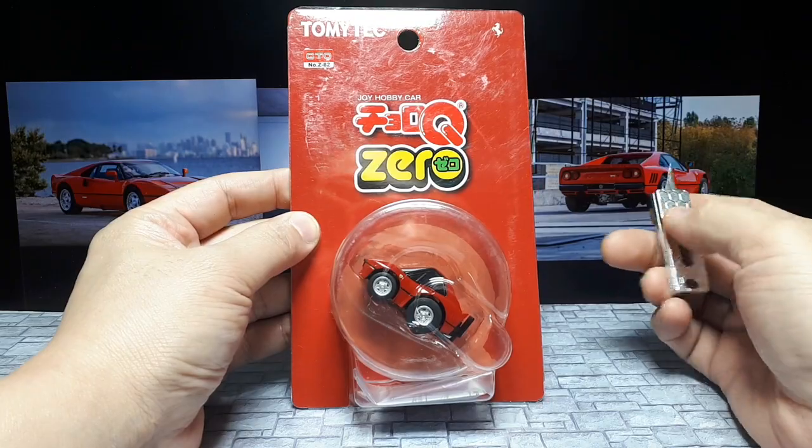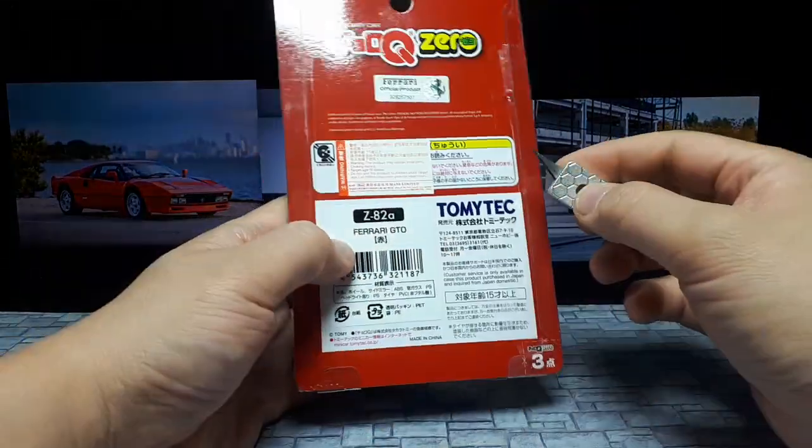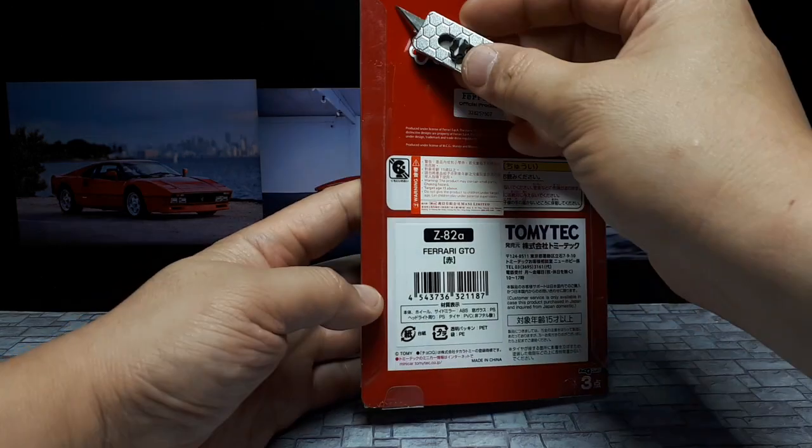It's number 82 in the Chorokyu Zero series and came out this year, but it's weird — they don't have a year on here anymore. They used to have years.